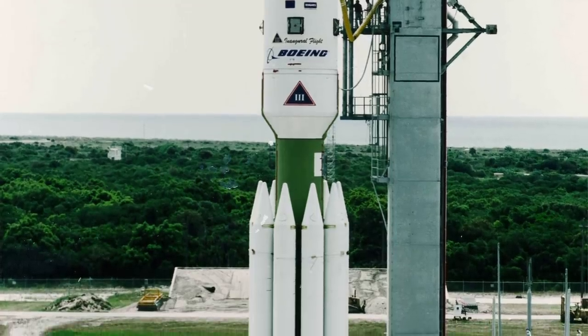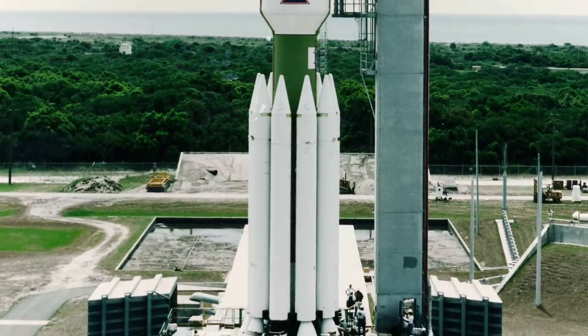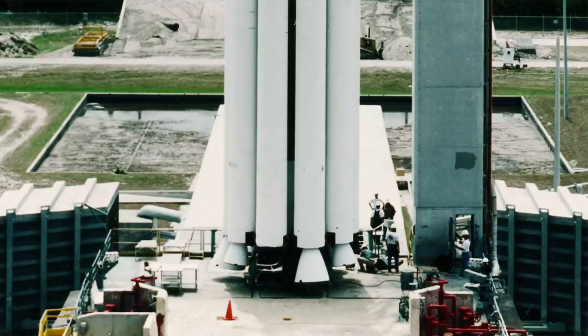There were 9 solid rocket motors arranged around the core — larger GEM-46 variants to provide more burn time than those on the Delta-2. Like the Delta-2, only six of those would be lit at launch, with the remaining three being activated at the burnout and staging of the initial six. The three that were lit higher up had larger, longer nozzles to account for the lower atmospheric pressure. Due to the extra mass of the launch vehicle, three of the first six boosters were also equipped with gimbaling nozzles, which would provide extra control authority during the early portion of the launch.